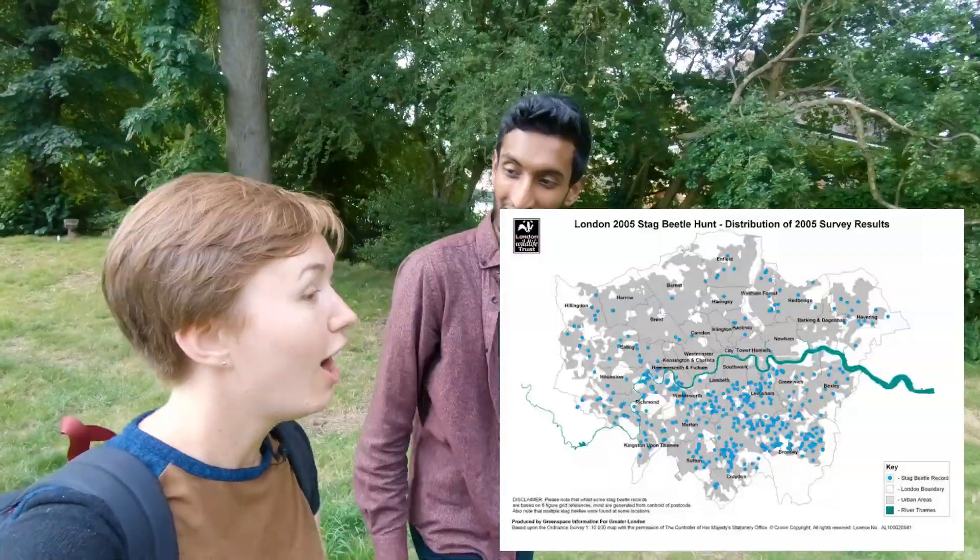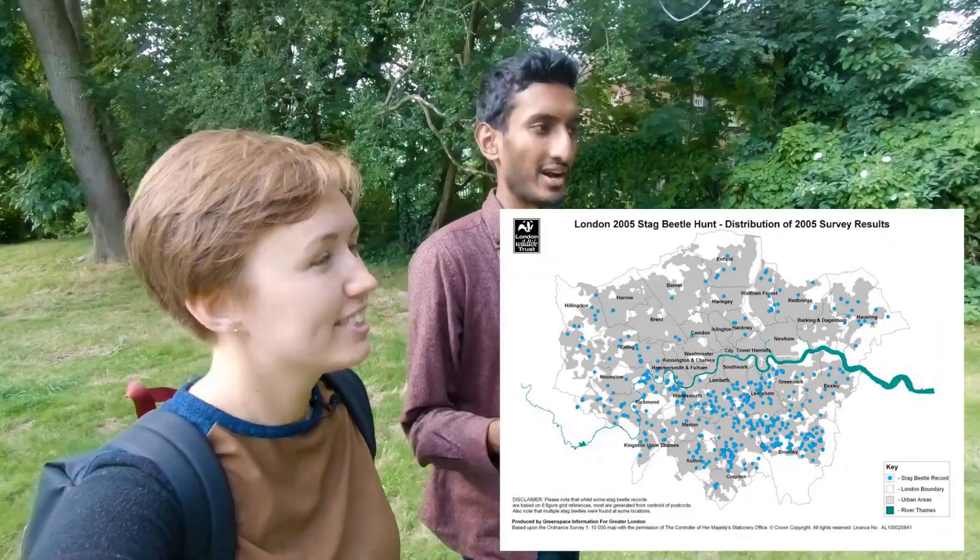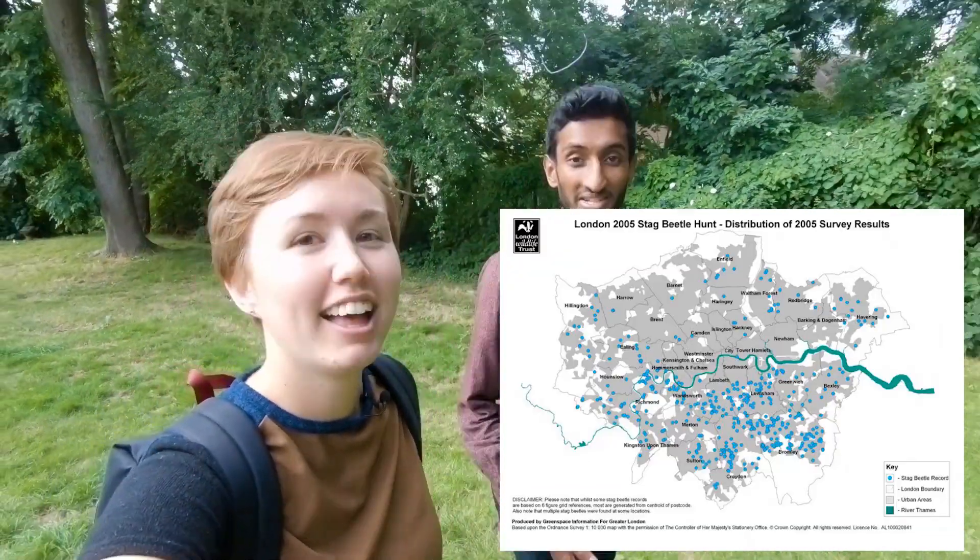It was really fascinating. I don't know if you want to put a screenshot of that map - when we were playing this video, it was really interesting to see how stag beetles are concentrated in this part of South London. I have never seen a stag beetle before - they don't live in my part of the UK.